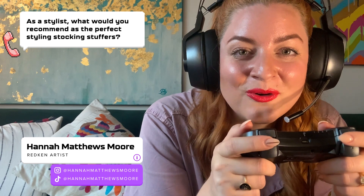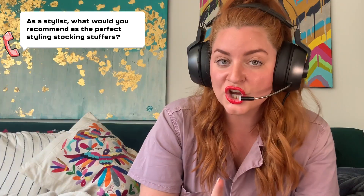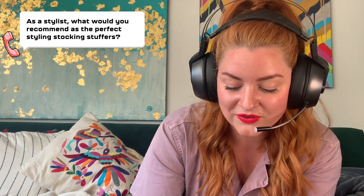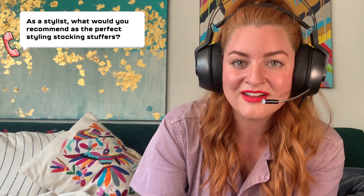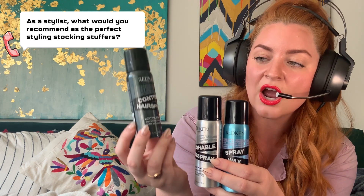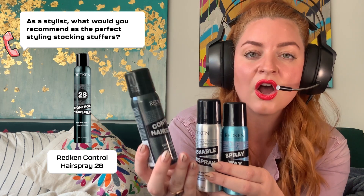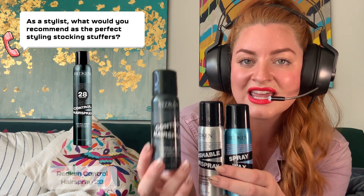I'm Hannah Matthews-Moore. I'm a Redken artist, and I'm happy to help you out. You're wanting to know what stylers I recommend from Redken for stocking stuffers. That's perfect, because I have these three stylers in little travel-sized cans that are perfect for right in the stocking. First, our control hairspray called Control Addict — it's going to pin back all of those little baby hairs and flyaways and keep your holiday updos in place.